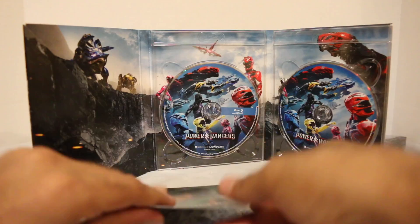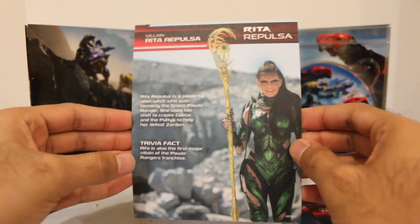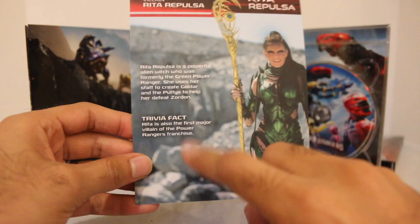And then the last one we have is Rita Repulsa. That's a really cool image of her right there. Really, really cool. I like it. And on the back — you got a bio of Rita Repulsa as well. Really cool. Formerly the Green Power Ranger. Trivia fact: first major villain of the Power Rangers franchise. I wish they would have done some kind of trivia about the Green Ranger and the Dragon Coin or something kind of related to that, and that's why she was the Green Ranger. But whatever, no big deal.